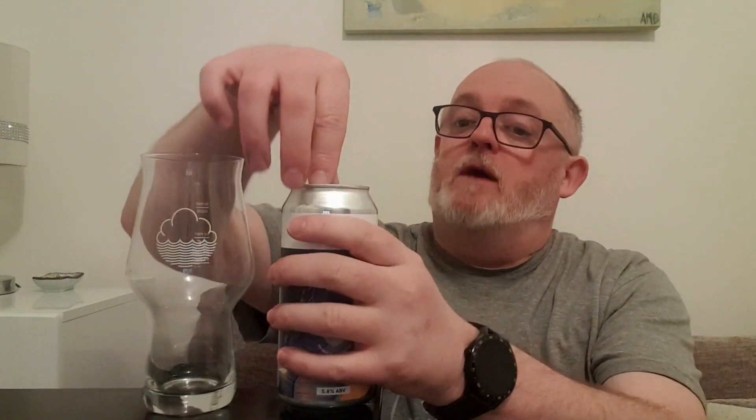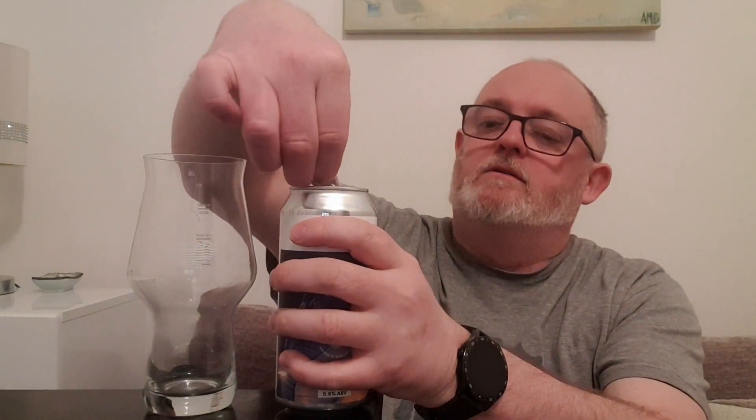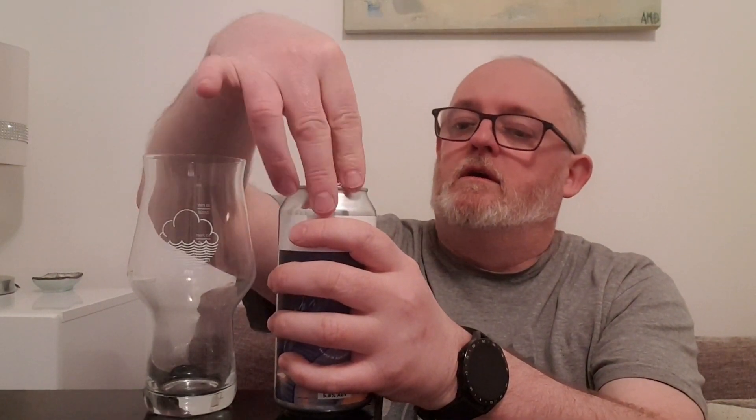Let's pop it off. I don't mind the label — it's not great but it's okay. I'm not sure about the new branding with the cloud of white across the top, but anyway let's see what we've got going on.